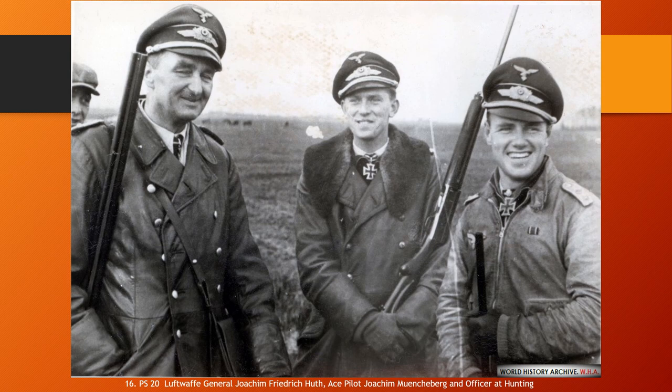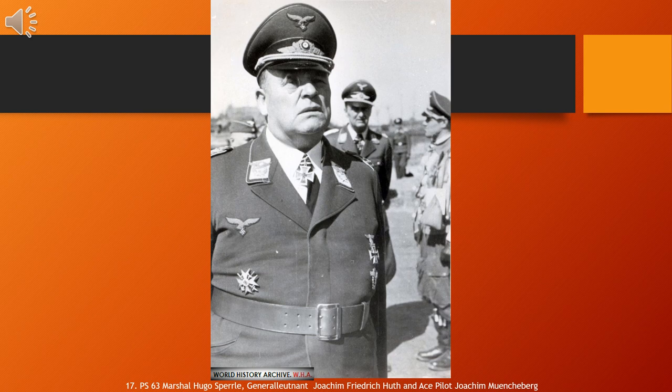Wilhelm Hugo Sperrle, 7 February 1885 – 2 April 1953, also known as Hugo Sperrle, was a German military aviator in World War I and a Generalfeldmarschall in the Luftwaffe during World War II. Sperrle was captured by the Allies and charged with war crimes in the High Command Trial at the subsequent Nuremberg Trials, but was acquitted. He was again acquitted in June 1949 following a second hearing before a court in Munich. The court concluded that Sperrle had never been a member of the Nazi Party nor one of its affiliate organizations. After the war, he lived quietly and died in Munich on 2 April 1953, and was buried at the village cemetery in Tüßling, Bavaria.